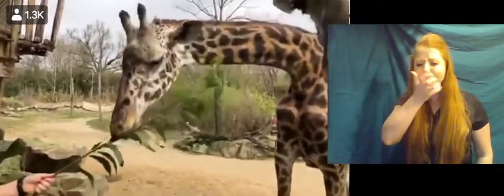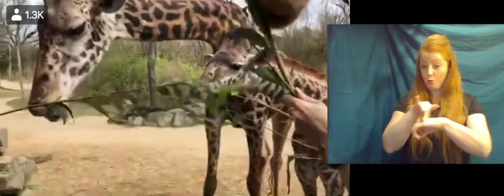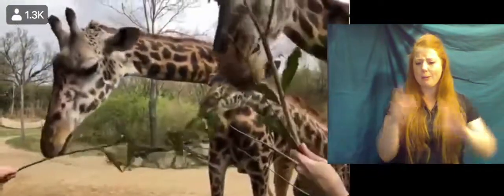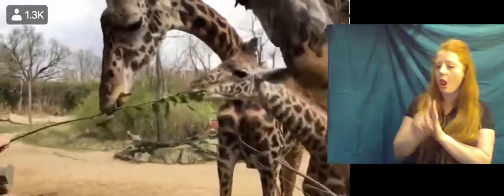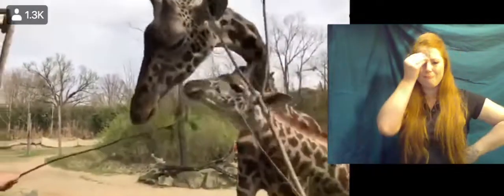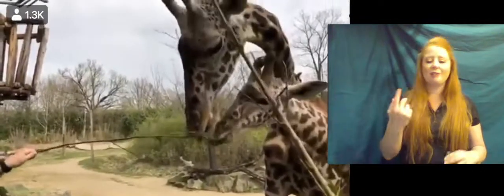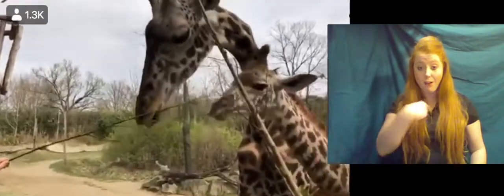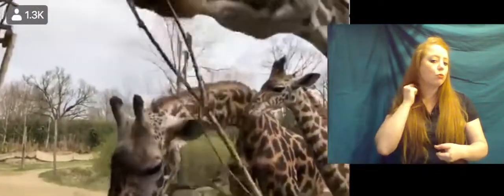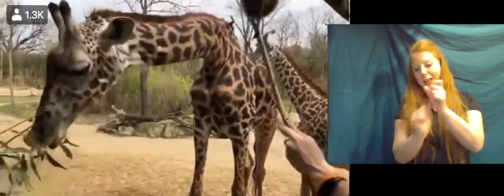Our giraffe are really incredible animals — they are the tallest animal on earth. They can get up to about 17 or 18 feet tall for a male giraffe. You might wonder how many vertebrae they have in their neck in order to have such a long neck, and actually these guys have the same number as we do — seven — which is kind of incredible. Theirs are just really, really big, about 10-inch-long bones each, and that's how they get such a long neck.